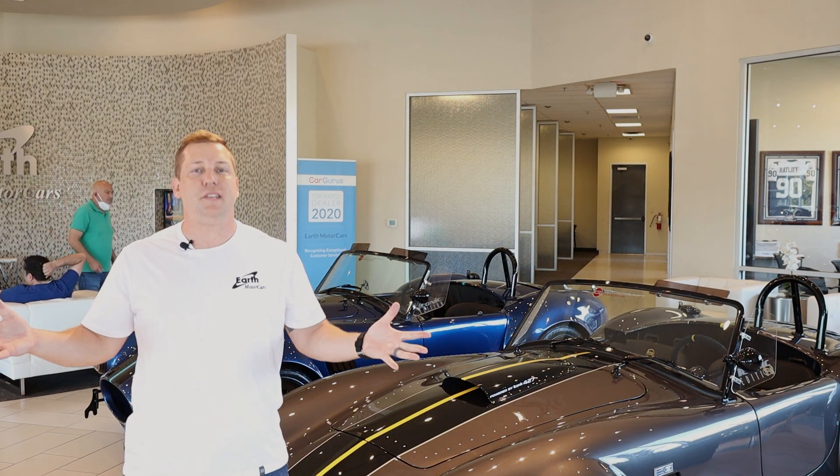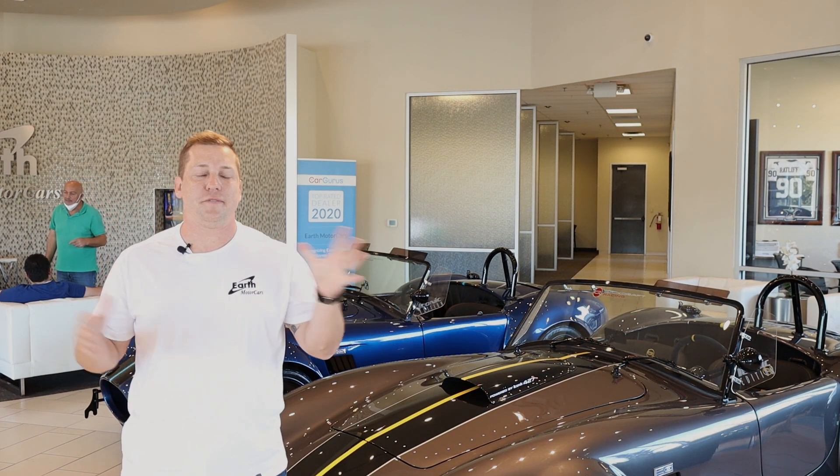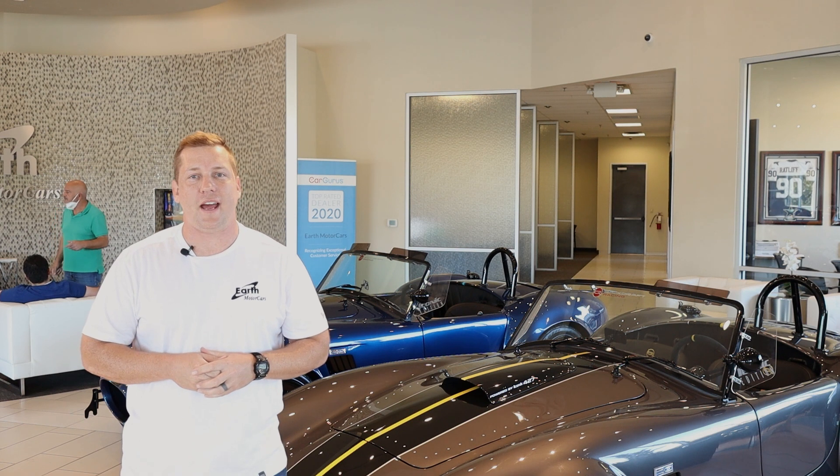So there you have it. By default, it wins the valet test — five out of five. If the guy can't drive it, it has to stay up front.